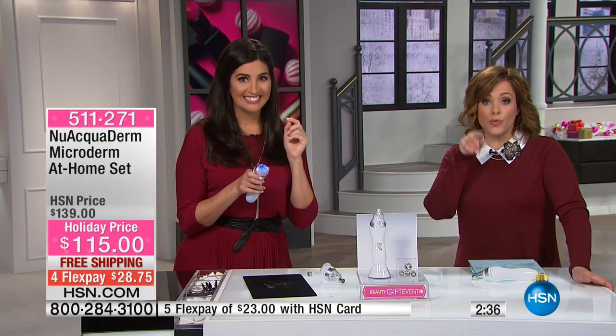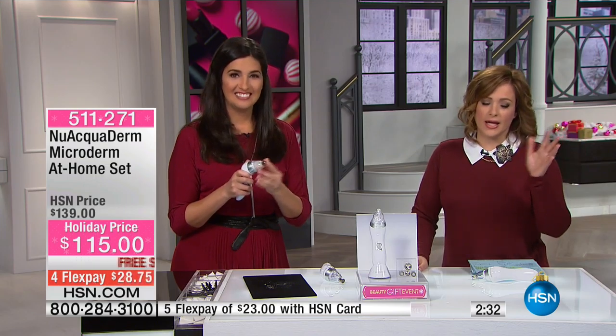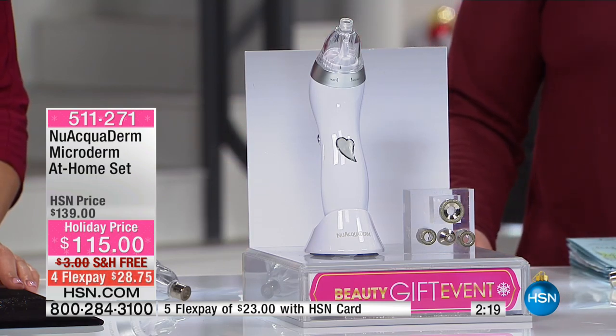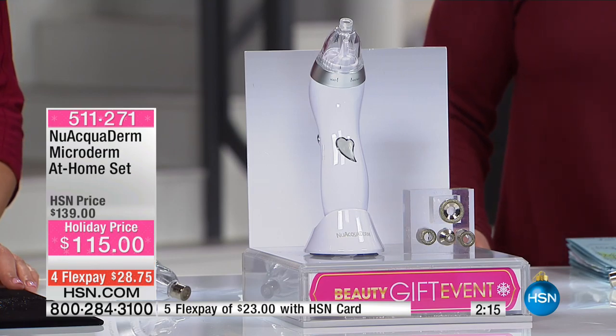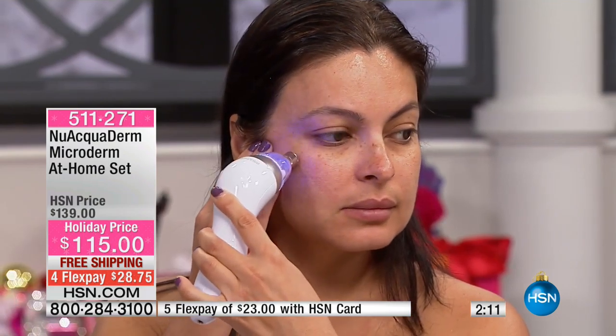The reason your pores are so pronounced is a lot of times — sometimes it's genetic and there's nothing you can do — but a lot of times it's because they're clogged and full of dirt, grime, and your own natural oil. So this is one of the best things you can be doing for your skin. Every single beauty professional at HSN talks about the benefits of exfoliation. Now you own your own tool — this is less than a dollar a day for four months for your own beautiful spa treatment in the comfort of your home.